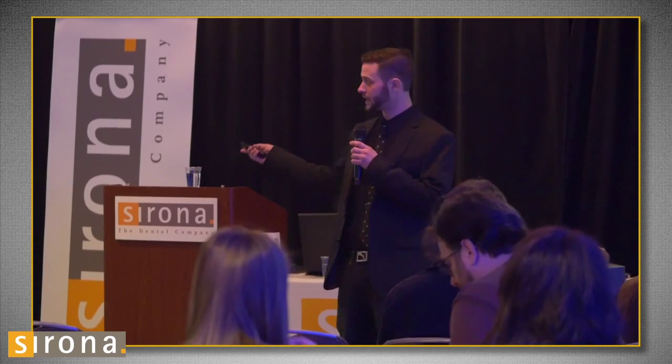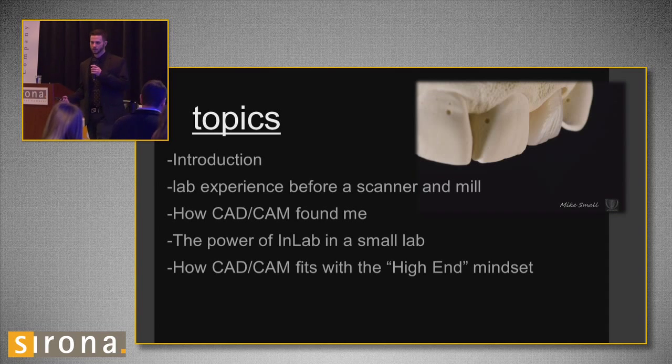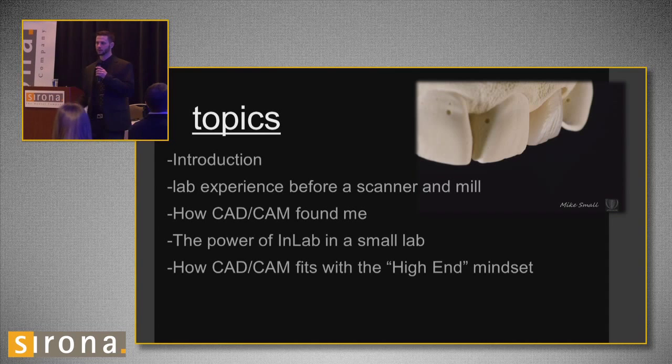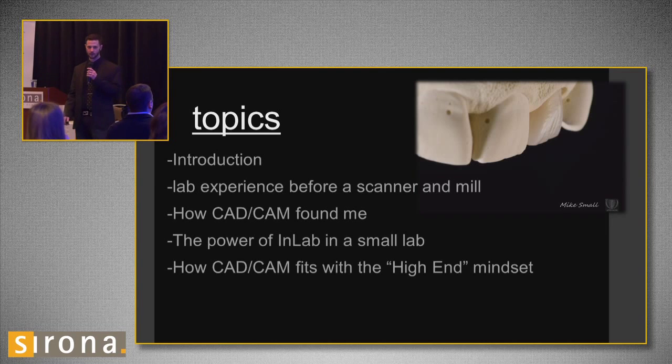The way I'm going to do that is tell you a little bit about myself, tell you about my previous lab experience. I'm going to run through a few things that I found very important when I initially purchased the system, and then run through how I feel it fits and how I can get the results that I want out of these crowns.